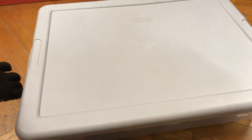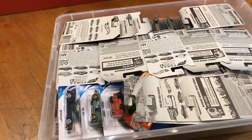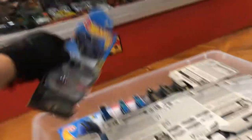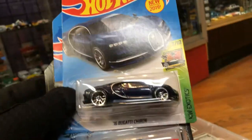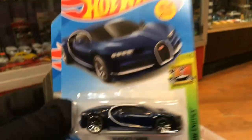Let's see what's inside this beautiful plastic tote. Look at this nice 2016 Bugatti Chiron — new for 2019. It's blue, this is the blue one here.